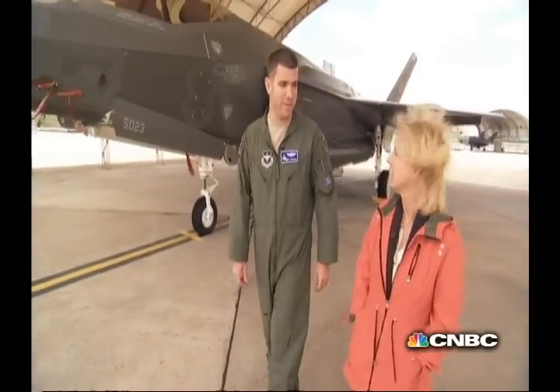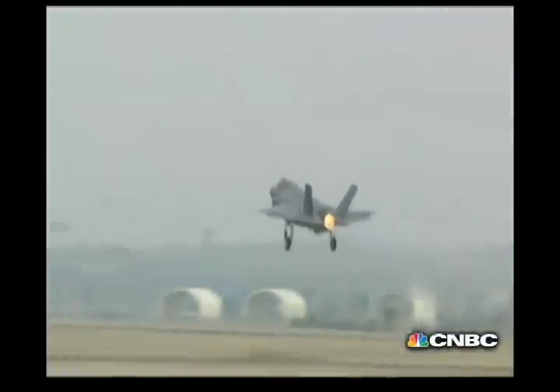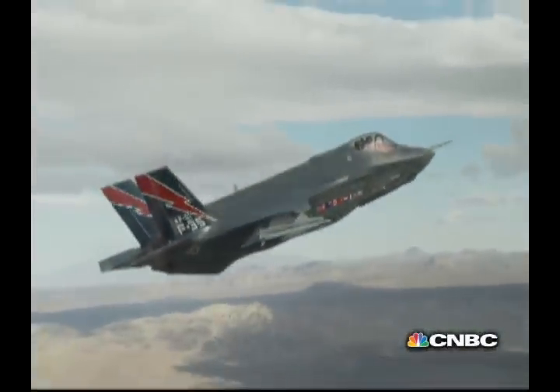Every fighter pilot dreams of flying new airplanes and doing something new in their career. Over 25 years, this airplane is going to be all over the world.